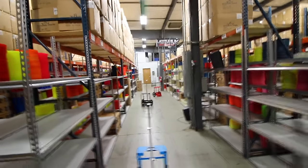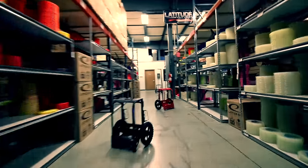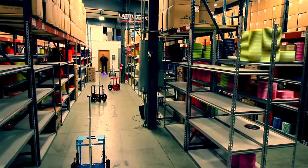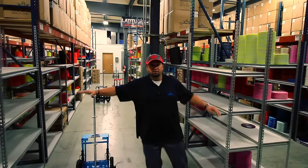I set up a little hoverboard disc golf cart obstacle course — let's do this!